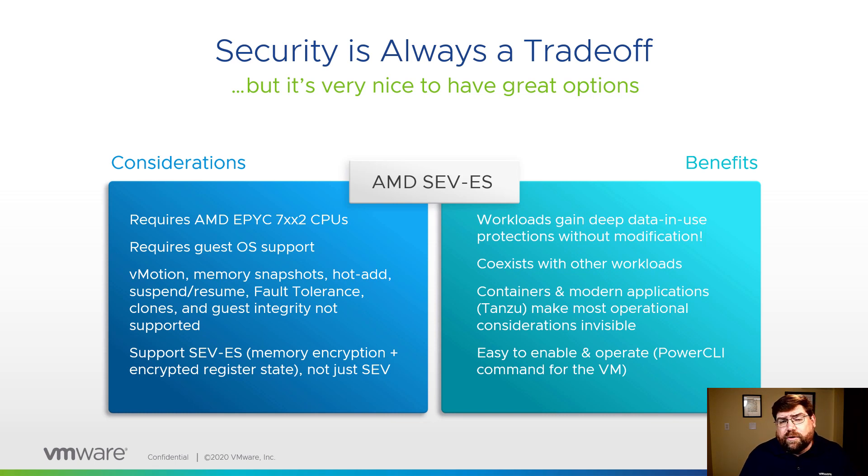Those features are not supported, and vMotion might be a big loss. But a well-architected application may be able to support that — the VM can come down on a host, allow the host to be patched, and those things can be scripted. It's also worth noting in the benefits column that containers, Tanzu, and Kubernetes don't use vMotion. Modern applications, when a host enters maintenance mode under vSphere with Tanzu, the Kubernetes instances start all the pods and services on a different host, then just terminate the ones on the host going into maintenance mode. That's perfect for this — not having to vMotion, you can take full advantage of these features.